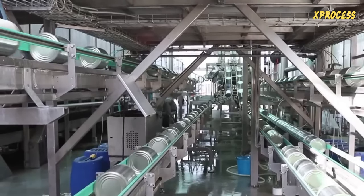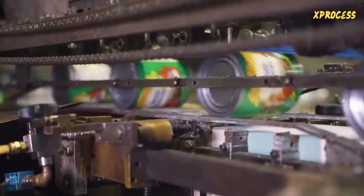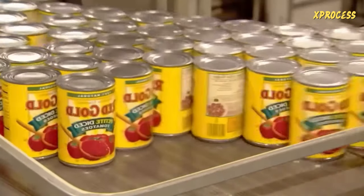The cans go through the labeling machine and labels are applied to the side. Hundreds of cans pass through the labeling machine every minute. Once labeled, the cans are packed and prepared for shipment.